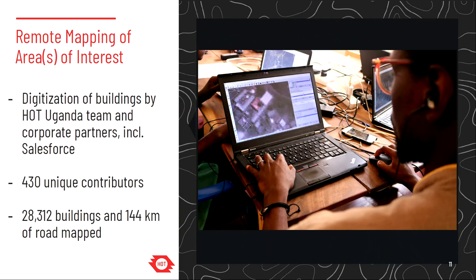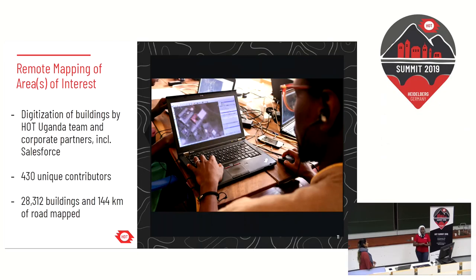We needed to create maps showing the different infrastructure at these POEs and border communities. We had remote mapping campaigns with over 430 volunteers who helped digitize buildings and roads on the ground. From these campaigns, we were able to map over 28,000 buildings and over 144 kilometers of road. These base maps are used for contact tracing — in case of a confirmed case in, say, Kisoro, responders can easily trace where the patient first came in, who they were in contact with, and where they went thereafter.